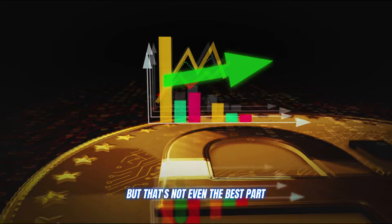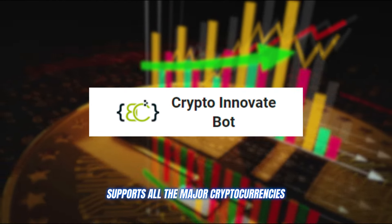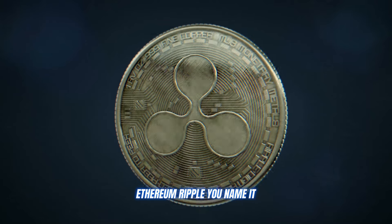Crypto Innovate Bot supports all the major cryptocurrencies you know and love — Bitcoin, Ethereum, Ripple — you name it.